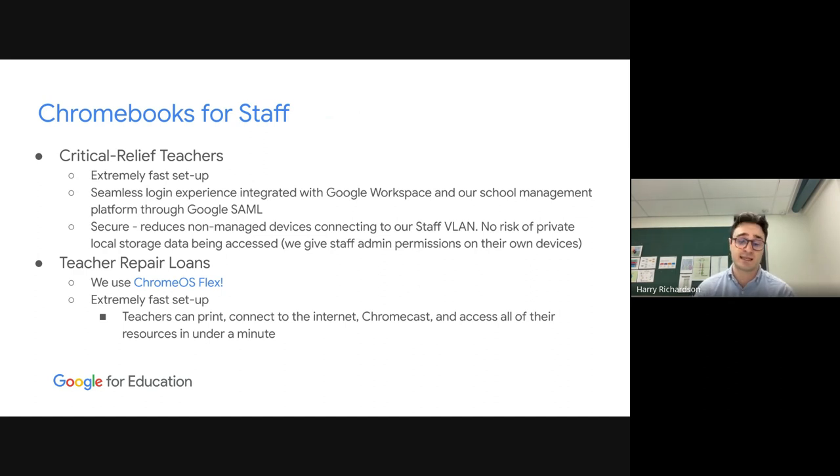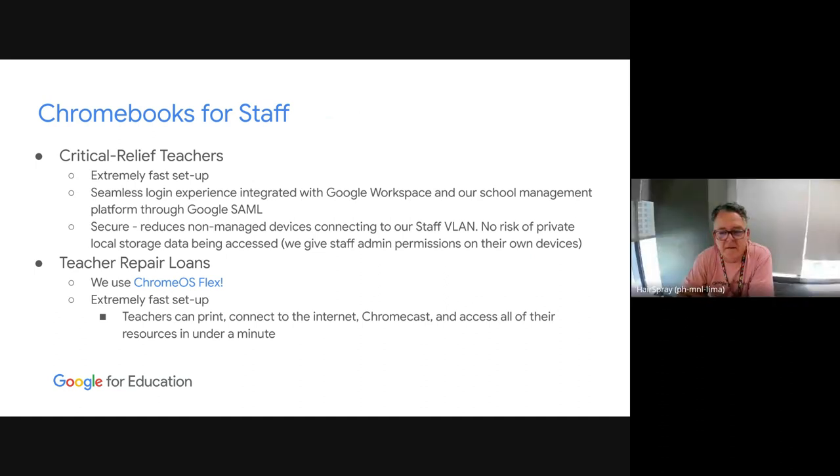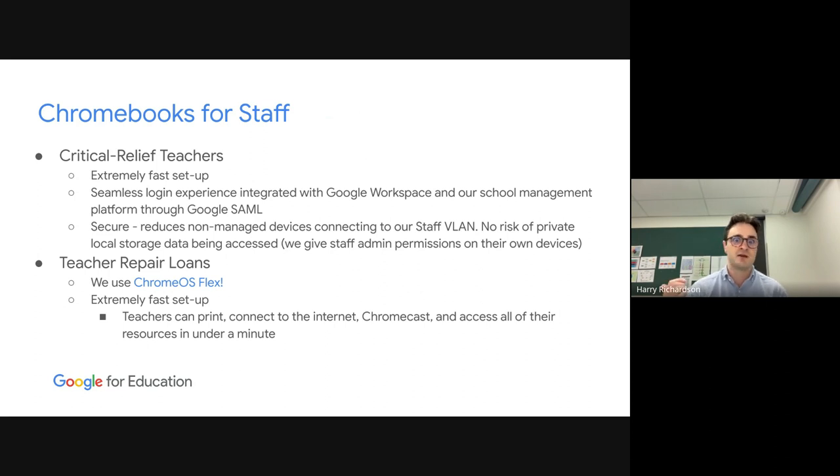We also have Chrome OS Flex for our teacher repair loans. The Victorian Department of Education supplied laptops between 2020 and 2022 that had a notorious issue with the hinges — a single laptop would break at least three times in its lifespan. Chrome OS Flex allows us to do the exact same as with the CRTs: within two minutes we get the teacher set up on a new device while the warranty repair person comes and fixes it. There's no disruption to the lesson, and at the end of the lesson they get their device back. There's no 15 minutes getting set up with printing, connecting to the network, or dealing with cybersecurity concerns.